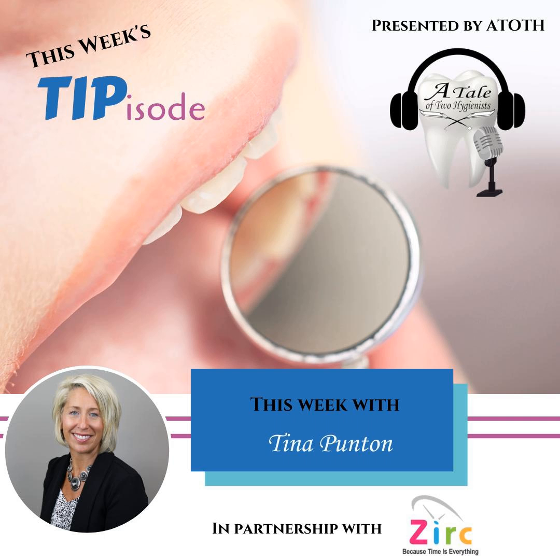So what are you waiting for? Head over to zerk.com/products/isolation to check it out today. And always feel free to reach out directly to me for any assistance at tinap@zerk.com. Thank you so much for joining me today. I hope you found this tipisode very helpful, and I look forward to hearing from you soon.